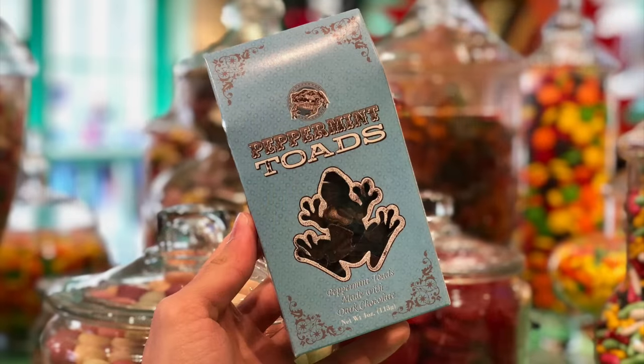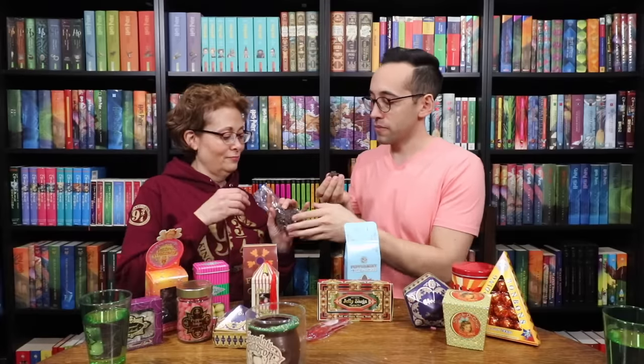I'm gonna go for peppermint toads. Now break into the chocolate. Peppermint toads are little chocolates shaped like toads. They're cute. I'm assuming they're gonna taste like peppermint. They come in this fun blue box. They're the perfect little size — like they're the perfect size to eat the whole entire bag. You just keep popping them in your mouth.